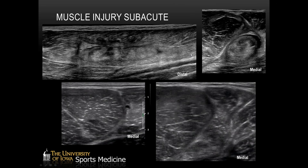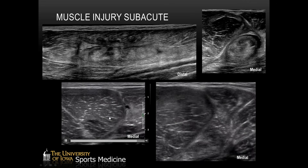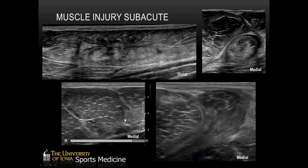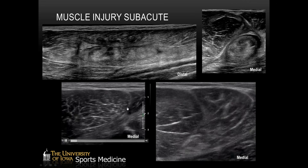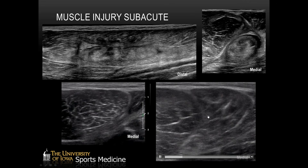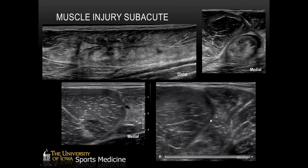This athlete healed reasonably well and then later in the season had a subsequent re-injury. Images from the same athlete several months later after re-injury show that things look a lot better through the bulk of the muscle, but there's a small area at the semitendinosus-semimembranosus region where he retore along this region. Blown up, you can see hyper-echoic scar tissue, and then a new area of liquid hematoma where he had an acute new injury on top of the old chronic injury.